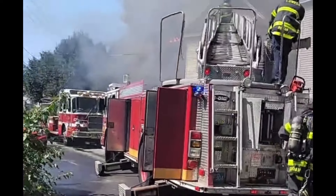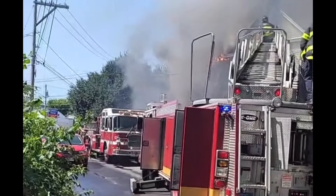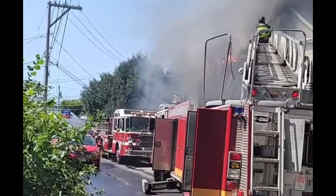Ladder 3, respond. Again, that's striking a fourth alarm, 73 Aiken Avenue.